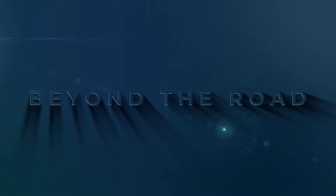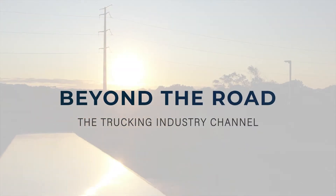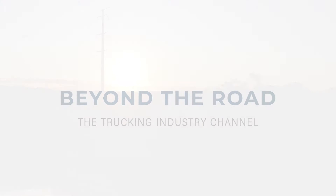Construction equipment — you own it, you move it all the time, but do you really know what type of trailer you should be using or the securement that is required? Hi, this is Troy with ATS. In this video, Charlie, our Securement Specialist, is going to be securing a front-end loader. By using the techniques gained in this video, you'll be able to move your heavy equipment safely from point A to point B.